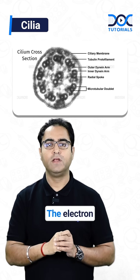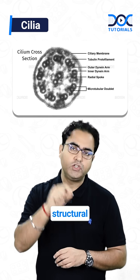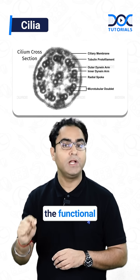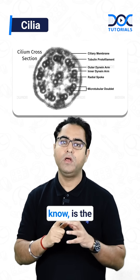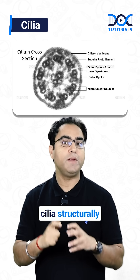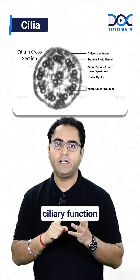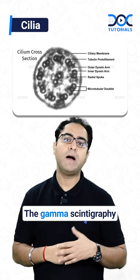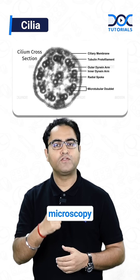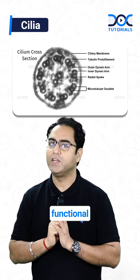My dear friends, electron microscopic evaluation of cilia is only for structural evaluation, not for functional evaluation. Electron microscopy can tell you about the microtubules — whether the cilia are structurally properly formed or not. So to summarize: the ciliary function tests are number one, the saccharine test; number two, the charcoal test; number three, gamma scintigraphy. But electron microscopy is meant for structural evaluation of the cilia, not functional evaluation.